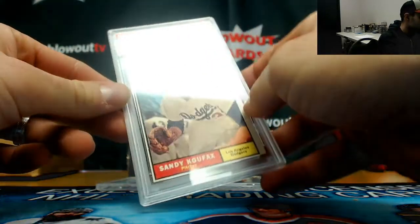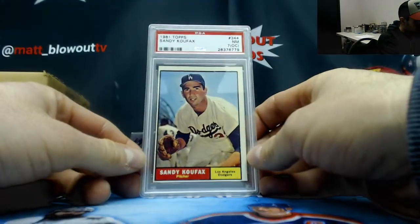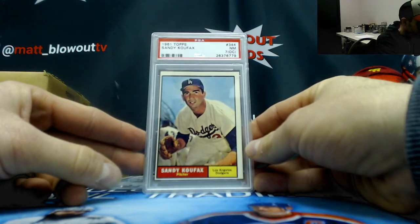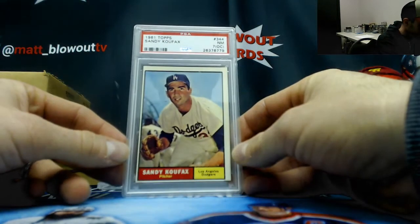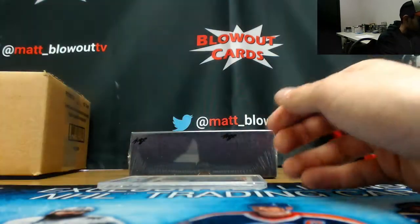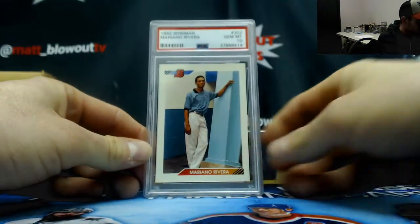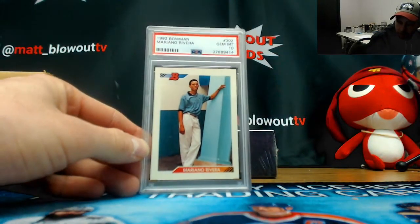We've got a 1961 Topps Sandy Koufax PSA 7 — off-center, that is super off-center actually. And a 1992 Bowman Mariano Rivera PSA GEM 10 rookie card right there.